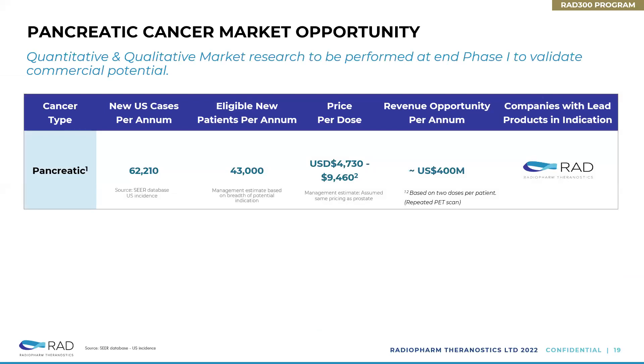In terms of what could be the market opportunity for Trevahexin, the number of new cases in the US is just over 60,000. The price per dose is something we're working on, but maybe two injections will be needed, which would put it in a range that creates a sizable revenue opportunity.